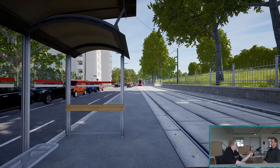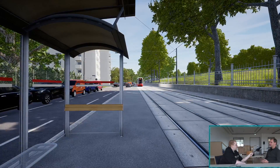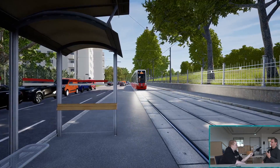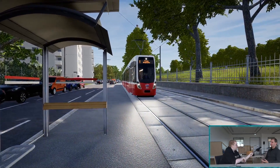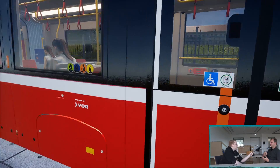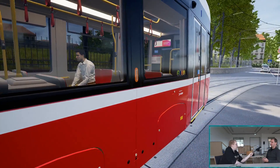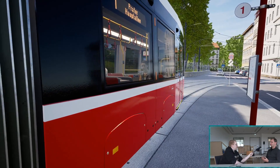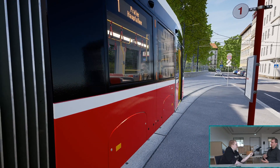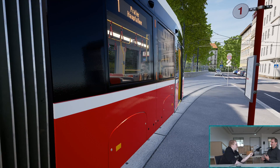Man kann wirklich einen ganz realistischen Linienbetrieb mit Fahrplan nachstellen und wirklich Fahrgäste befördern. Uns war es auch wichtig, dass wirklich Leben in der Stadt ist: KI-Verkehr, Passanten, Fahrgäste – da tut sich recht viel. Wir haben viel in verschiedene Animationen der Leute investiert: Idle-Animationen, Einsteigeverhalten, Interaktionen.